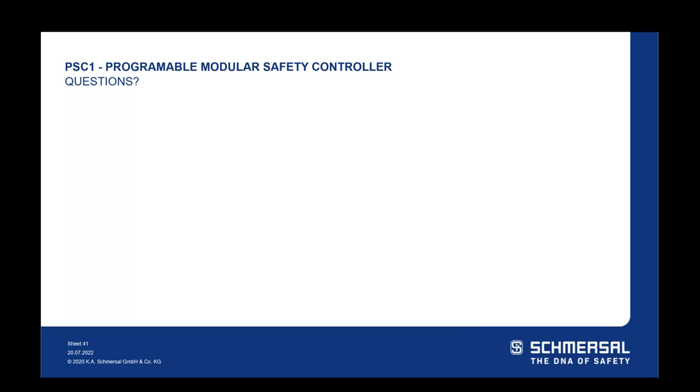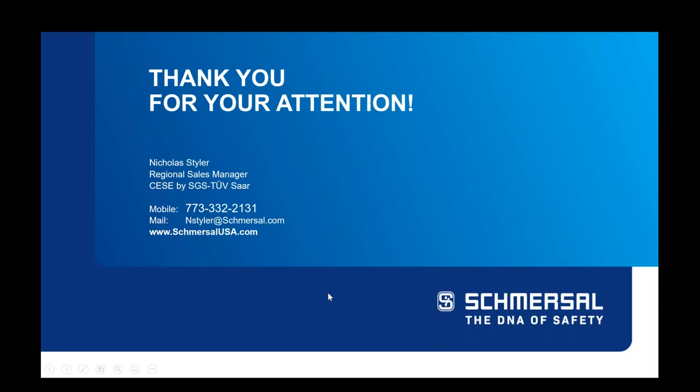Thank you very much, Nick, for your time. Thanks to all for attending. If any further questions come up, please submit them to us — send an email to your local regional manager, to David or myself, and we will answer directly. Nick is available at nicksteyler@schmerzel.com, or you can visit schmerzelusa.com for more information. This webinar was recorded and we will be sending that out. There are documents in the handouts and links to YouTube videos for more information. Once again, thank you for your time and have a great day.